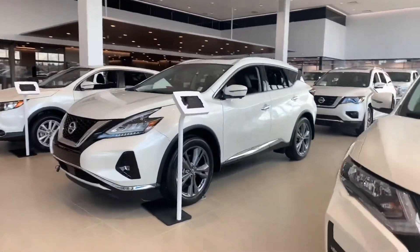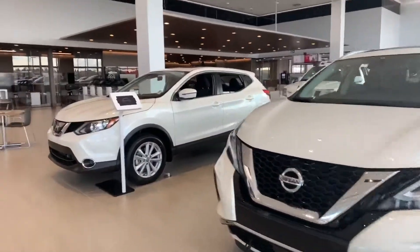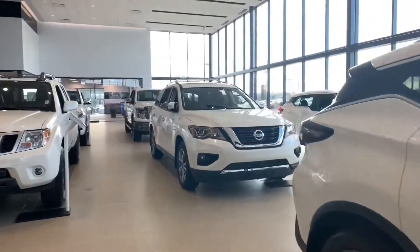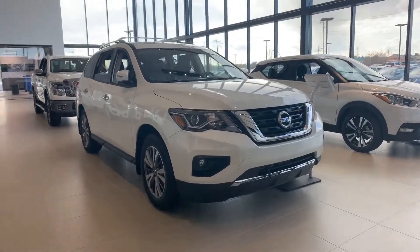You've got the redesigned 2019 Nissan Murano, the all-new Kicks — coming down here, this is the 2019 Nissan Pathfinder.